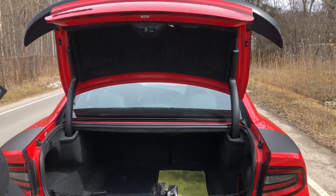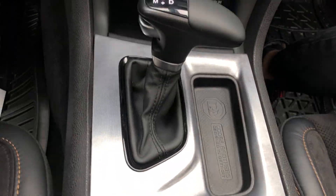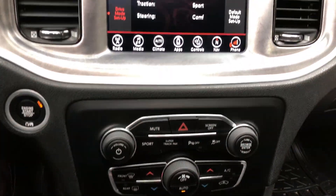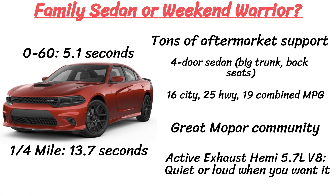The Mopar community, as I've said, is really great, and it's easy to find car meets or even make YouTube videos about your car since so many people are interested in them. There's also lots of aftermarket support and tons of mods for the 5.7 Hemi, so you can end up customizing just about everything on the car if you wanted to. It's a rare breed that turns heads, but can also double as a family sedan.